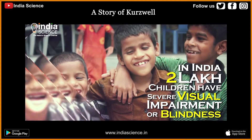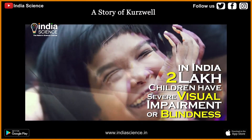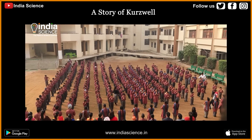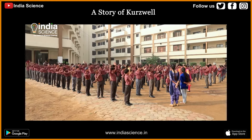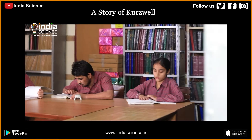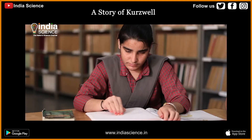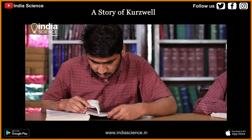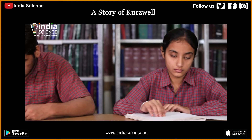It is estimated that at least two lakh children in India have severe visual impairment or blindness, and approximately 15,000 are in the schools for the blind. Although this represents a small percentage of the estimated 5 million blind in India, it is significant in terms of blind learners.